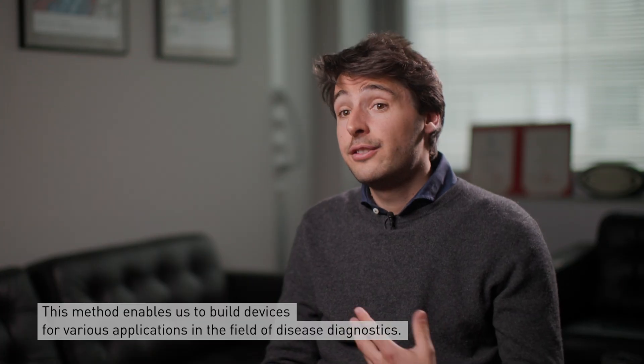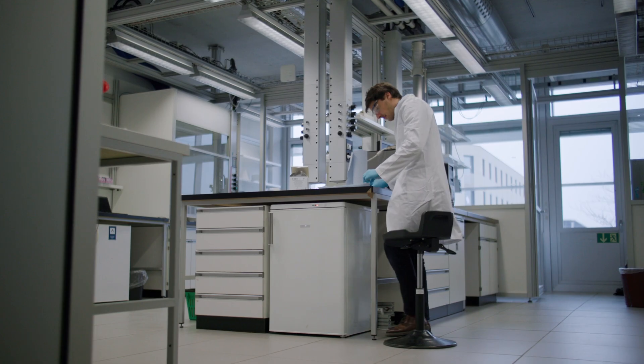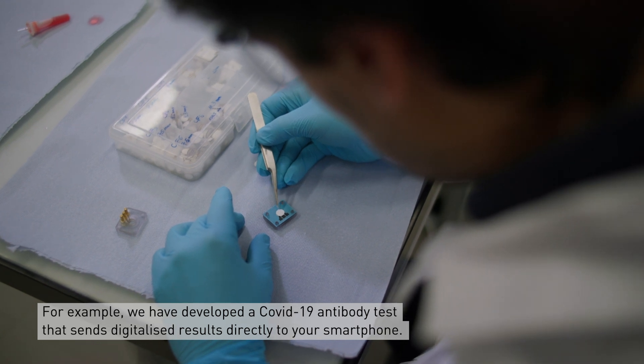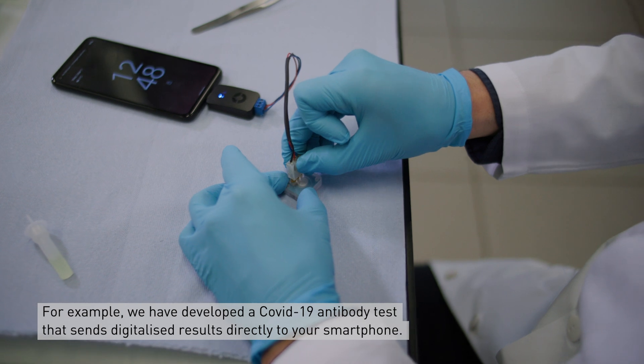This enables us to build devices for various applications within disease diagnostics. For example, we've developed a COVID-19 antibody test that gives a digitalized result directly to your smartphone.